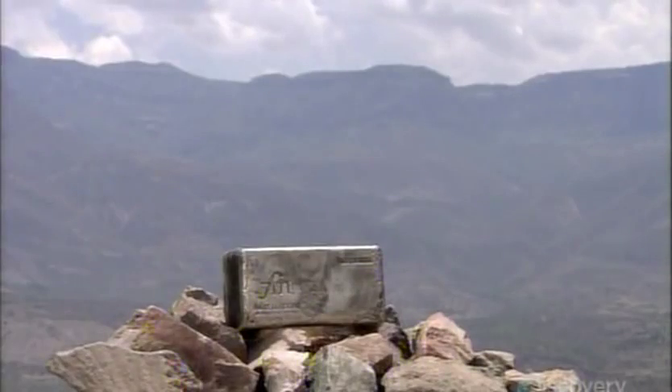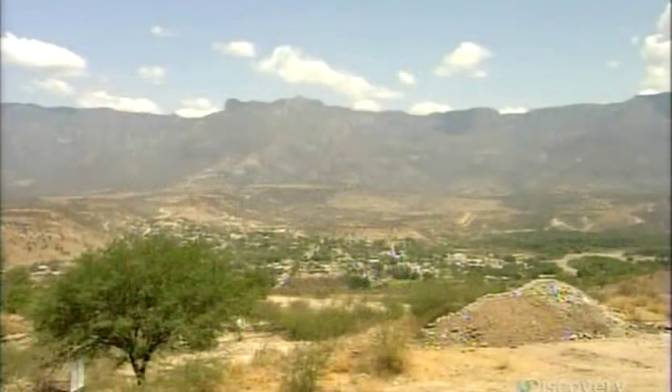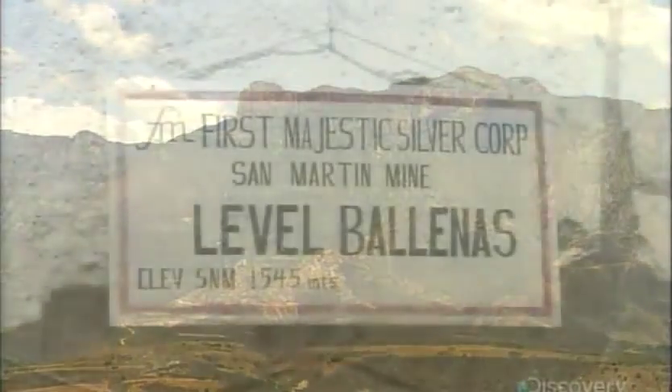The mining company produces silver bars, the composition of which is 93-97% pure silver. It sells the bars to a refinery, which further purifies them for sale to industries.